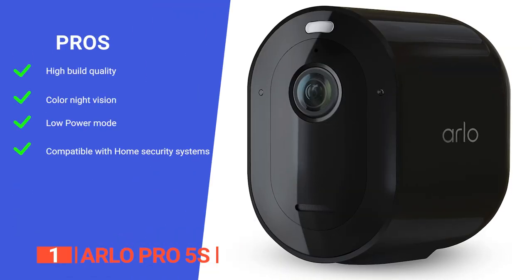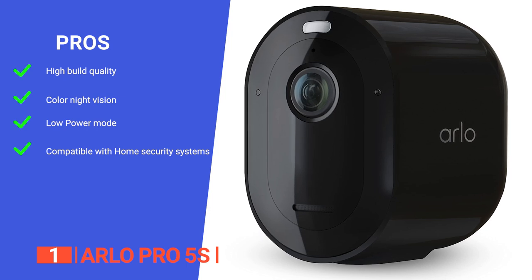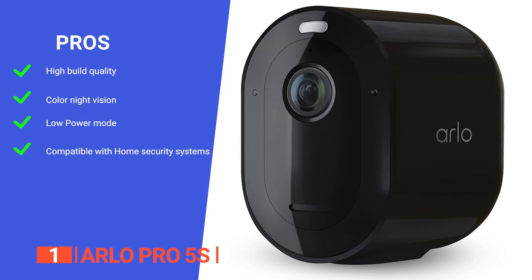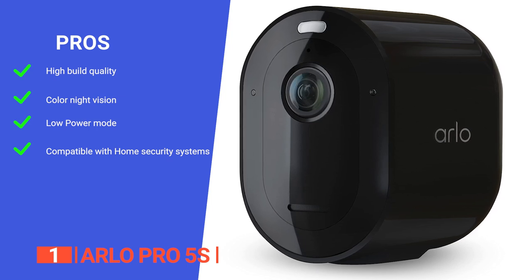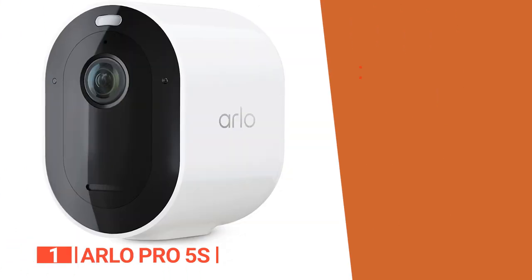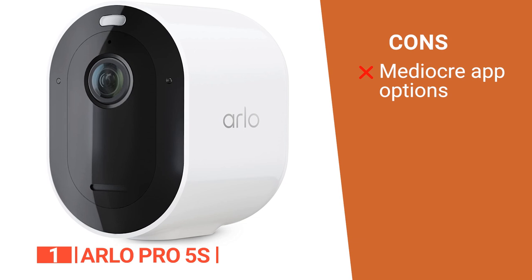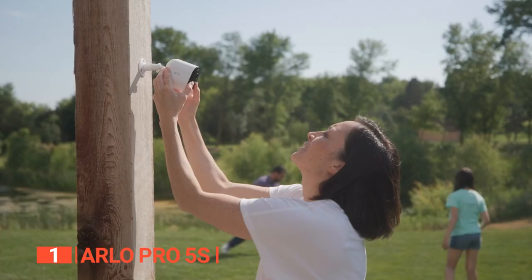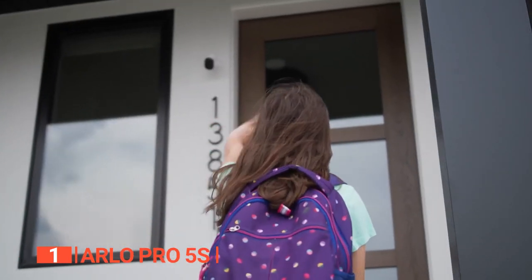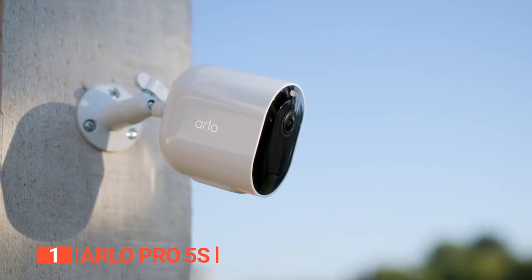Its pros are: its durable construction allows you to confidently use the outdoor camera wirelessly no matter the seasonal weather; it offers color night vision for better identification; its battery life can be extended thanks to its low power mode; and it can be paired with the Arlo Home Security System for faster emergency response. However, its app is practical but a little basic, as there are very few notification settings. The Arlo Pro 5S is a brilliant nanny cam due to its exceptional video resolution and array of advanced features, ensuring you can closely monitor your child's activities and keep an eye on your property's security.